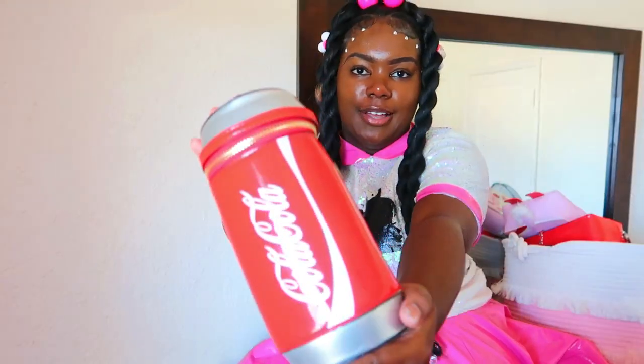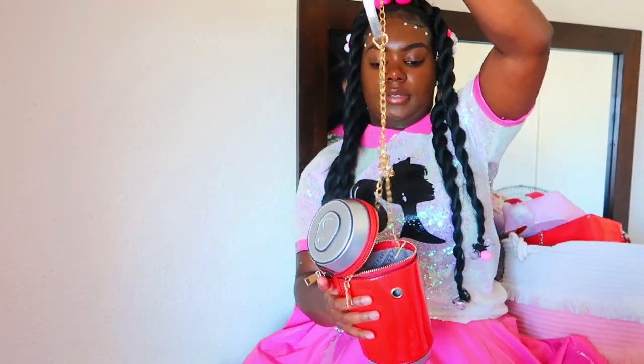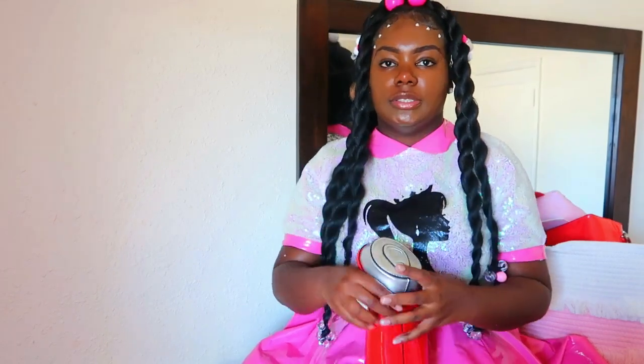First we have this Coca-Cola purse right here. It opens like this — here's a little view of the inside. I don't have the straps on a lot of my purses because they just get all over the place. I try to keep them inside so I won't lose them, so when it becomes time to use my purses everything will still be intact. Yeah, this is my Coca-Cola purse.